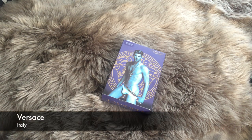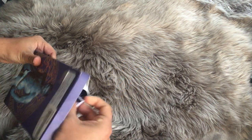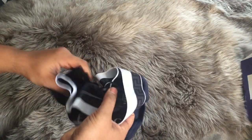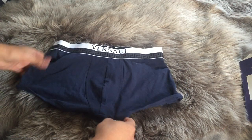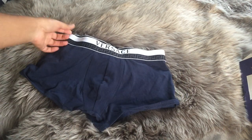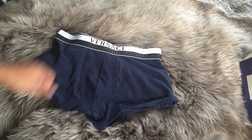And we have a pair from Versace — really fitted, and again iconic for the waistband.